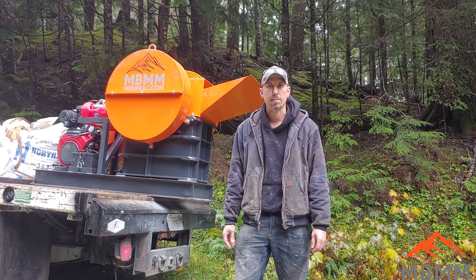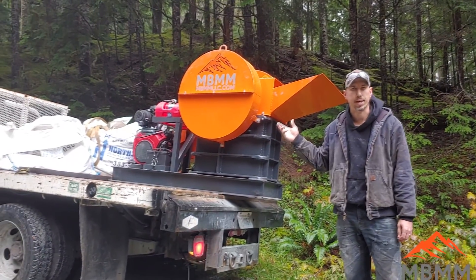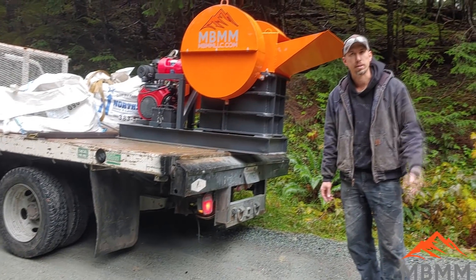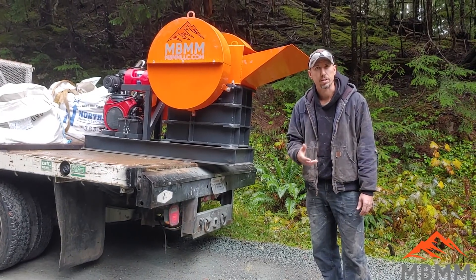Hey guys, my name is Jason with Mount Baker Mining and Metals, and on today's video we're going to be using one of our 8 inch by 12 inch gasoline powered jaw crushers out here in the field. We got some quarry spalls and some rounded river cobble that we're going to be crushing into some of these potholes I keep falling into. So we'll get right to crushing here so you can see how it works.